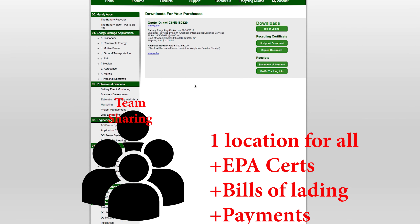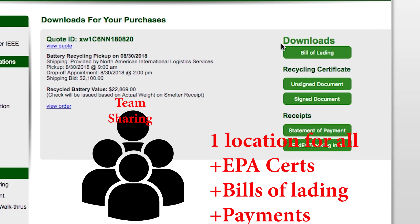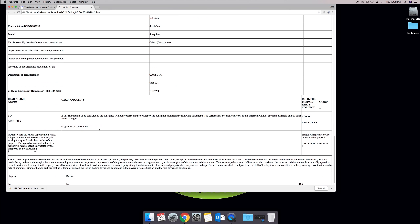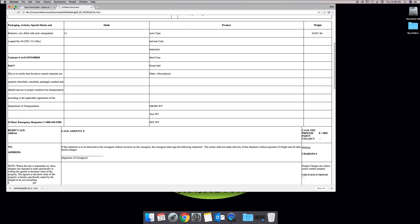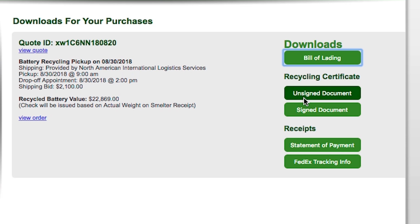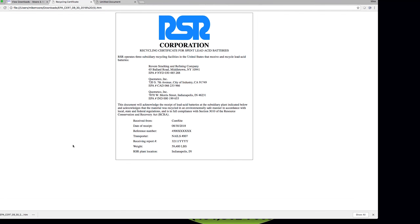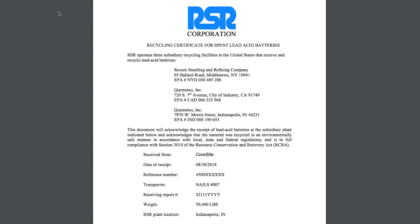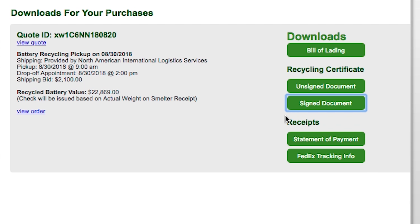For each order at the closeout you'll see the bill of lading. Go through the whole bill of lading. You'll also see the recycle certificate — this is an HTML version, and we also have a PDF version for those who prefer that. We also include the statement of payment to share with the client exactly what has been paid and how.